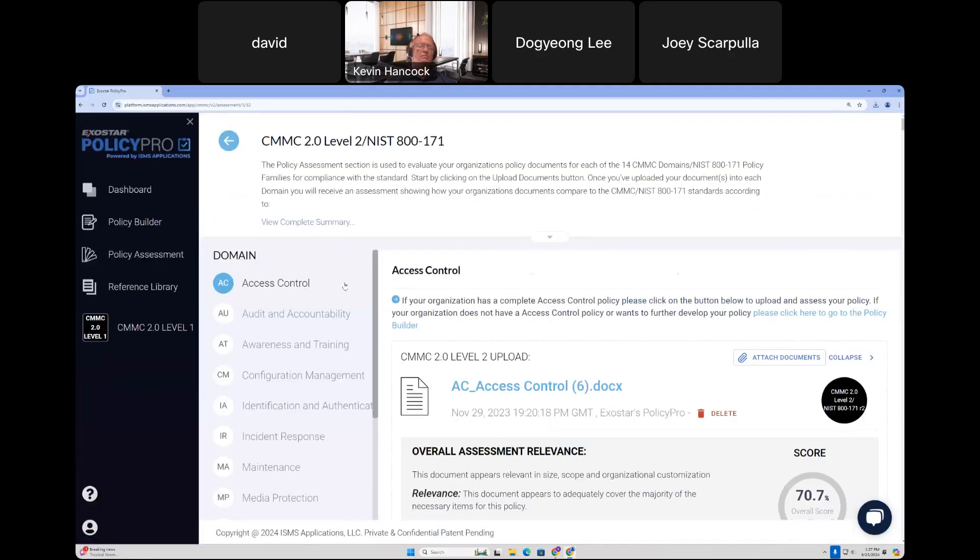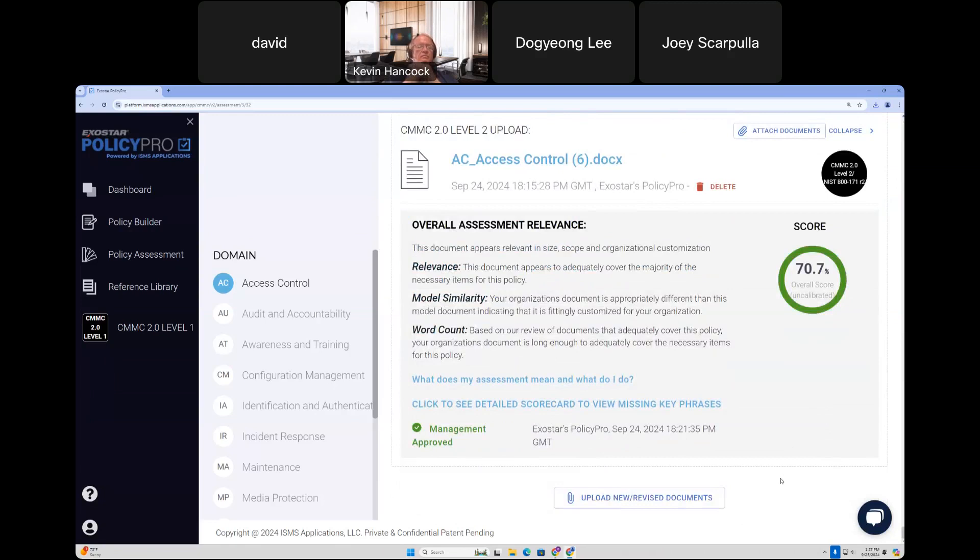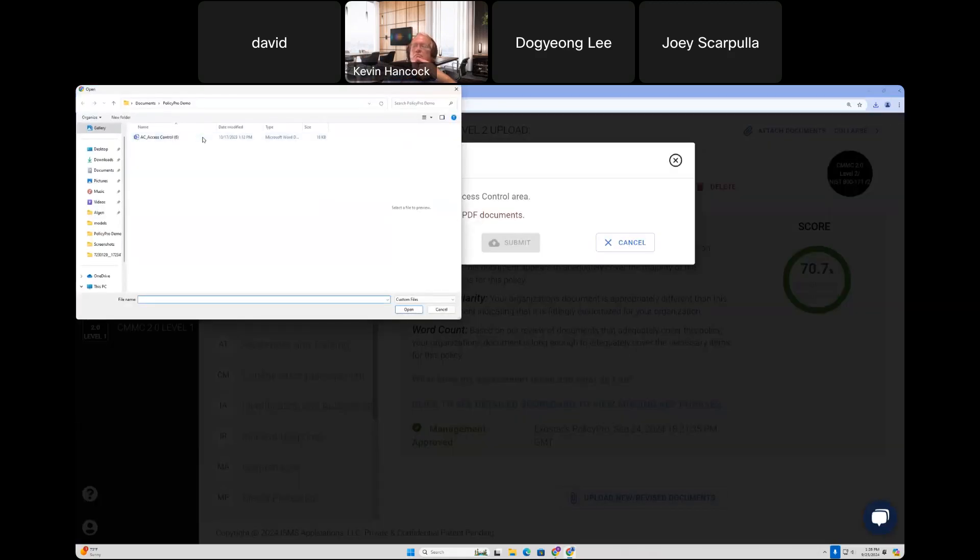Moving on to Policy Assessment — this is step two if you needed to create policies in PolicyBuilder. For organizations that already have existing policies, you can skip PolicyBuilder and move directly to Policy Assessment. This allows you to analyze and assess your documents to ensure they cover everything needed for CMMC. As revisions come — for example, NIST 800-171 Rev 3 — once we update the platform, you'll be able to assess against those different standards. Currently we're assessing against CMMC Version 2, Level 2. Go ahead and upload a document — it can be an existing one or one created using our PolicyBuilder, as long as it's in doc, docx, or PDF format.